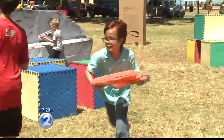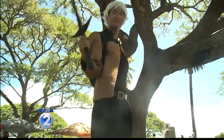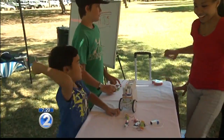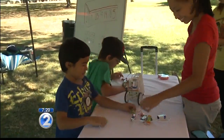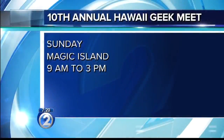It's going to be at GeekMeet this Sunday, 9 to 3 at Magic Island. Parents, encourage your kids if they're interested in science, technology, and math, because they are the future and this is definitely an industry in which they can thrive. It's always a popular event — a lot of fun. Mike will be at the 10th annual Hawaii GeekMeet this Sunday, from 9 to 3 at Magic Island. Thanks so much for joining us today.